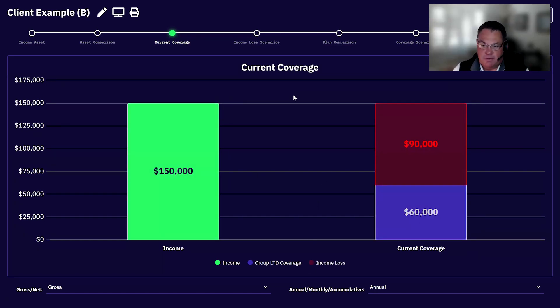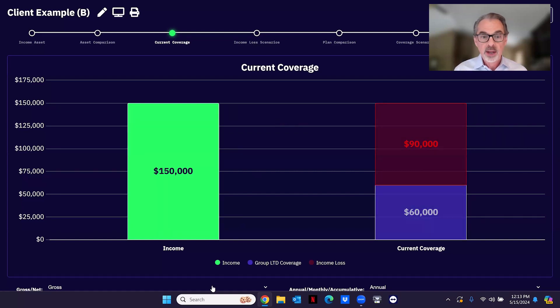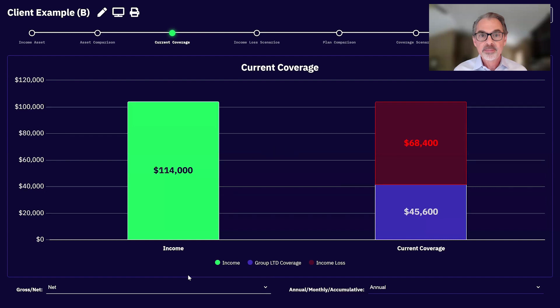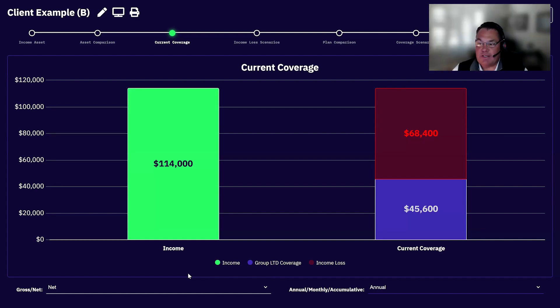An important part is understanding the group plan. Statistically, only about 30% of all employers have a group long-term disability plan. So if yours does, that's great, but you have to understand how it works. They think they have 60% coverage, but it's only their base salary — which applies to about 90% of all group plans. And there's another problem: it's taxable. Group LTD isn't bad, you just have to understand how it works.